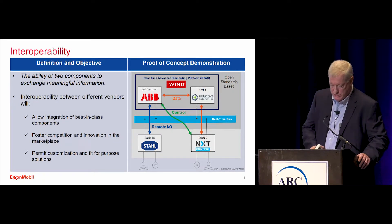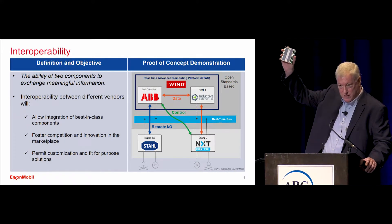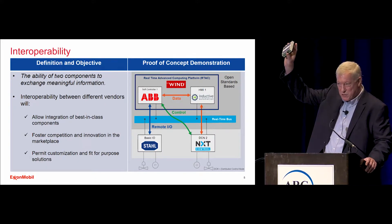If anybody wants to know what a DCN concept might be, this is the NXT device that we used as a DCN. You can see it's small.